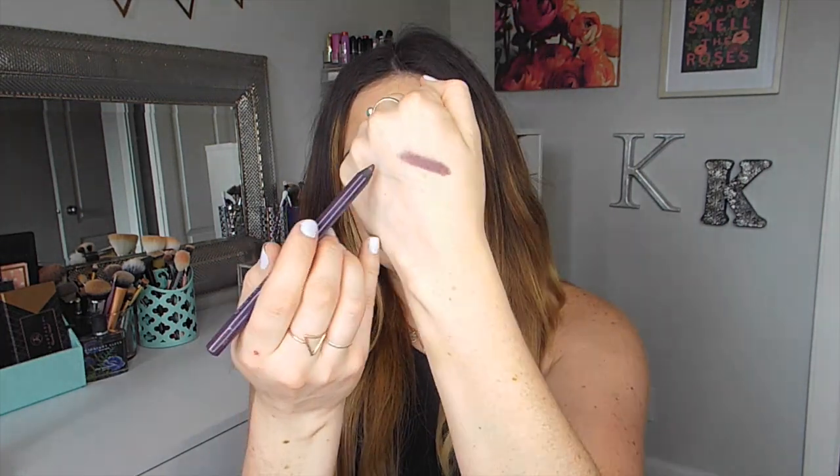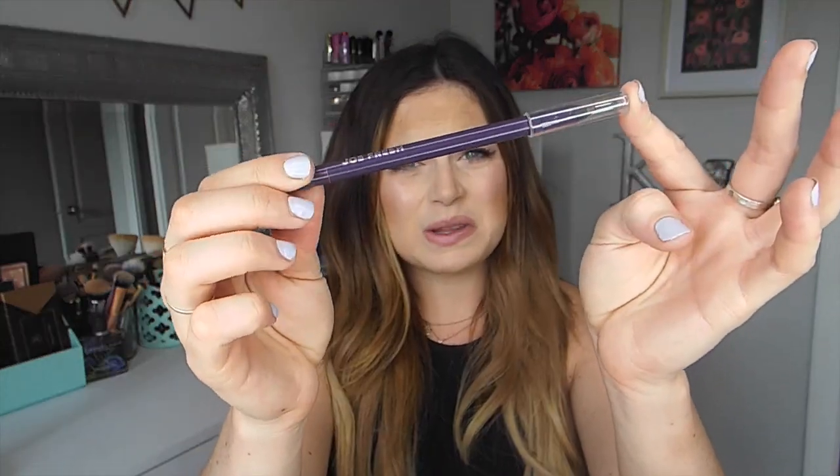I also tried an eyeliner from the brand — their 8-hour waterproof kohl eyeliner in the shade Plum. This is a definite hit for me. I love a purple eyeliner, especially one this dark with a brown undertone. This really deep purpley-brown eyeliner is super nice. While it isn't the softest eyeliner, I actually like that because I have slightly hooded eyes, and a super creamy pencil would transfer. This one doesn't transfer. I've been using it along my upper lash line and smudging it out a little. It doesn't tug at all. I really, really like this pencil — they had a lot of other shades too, and it's a definite hit.